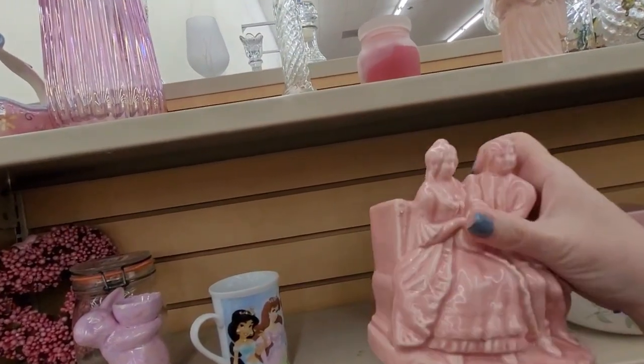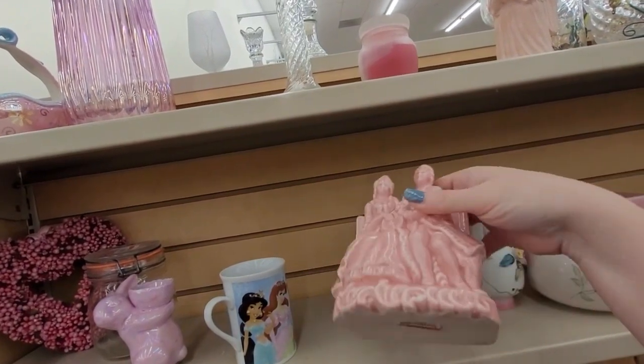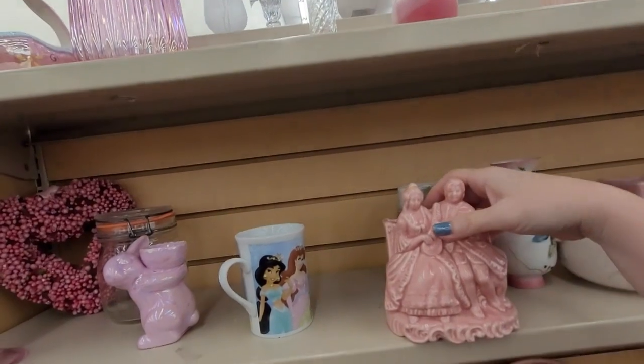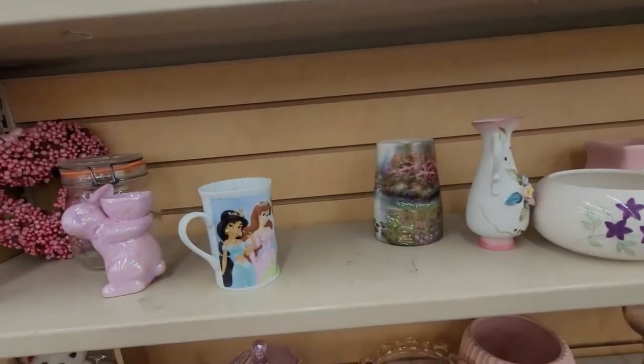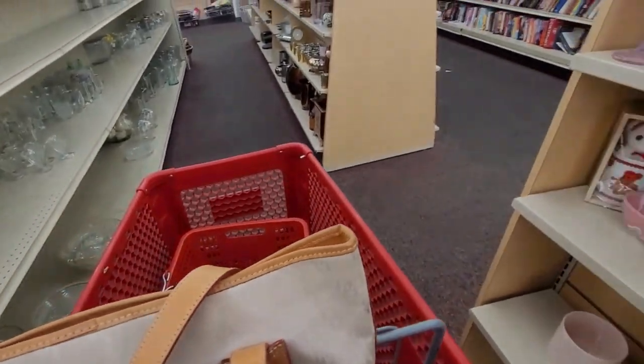That's definitely got some vintage age to it. They want $4 for it. I could maybe get $10, but it's cute, I like it. All right, I need to go find a shopping cart — I will be back. I have a cart. All's right in the world now.